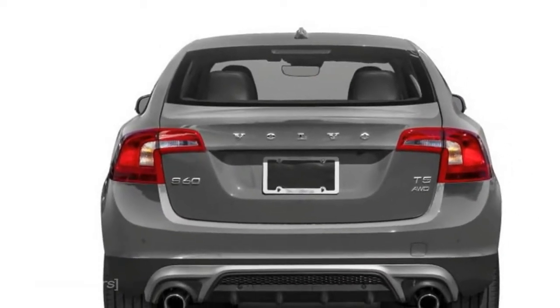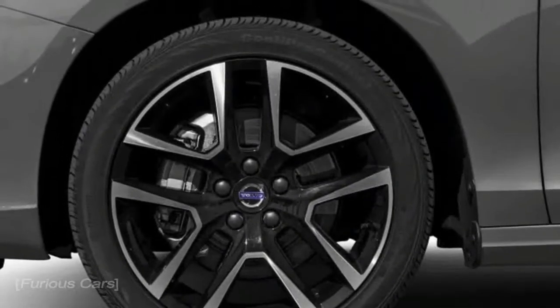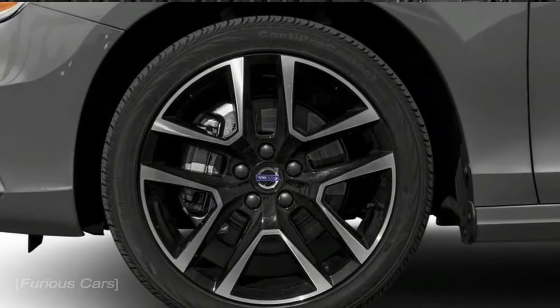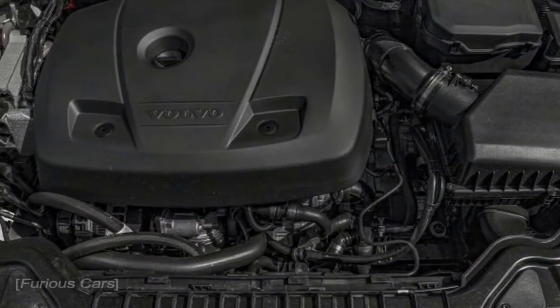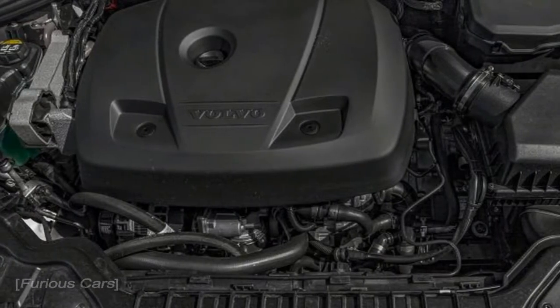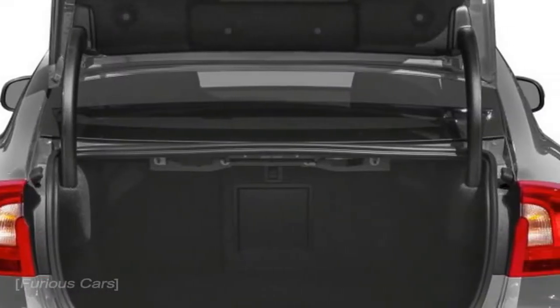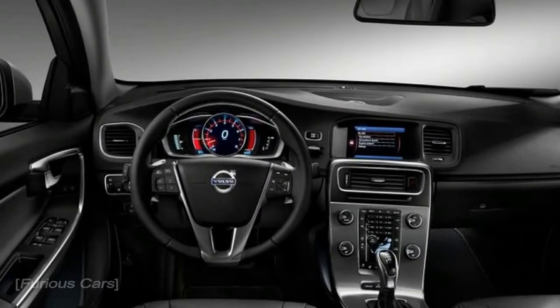The Volvo S60 is available in a wide array of trim levels: Dynamic, Inscription, Inscription Platinum, R-Design, Polestar, and the off-road oriented Cross Country, each with many packages and individual options. The wagon version of the S60, the Volvo V60, is covered separately but is essentially the same vehicle aside from its more utilitarian cargo hold.